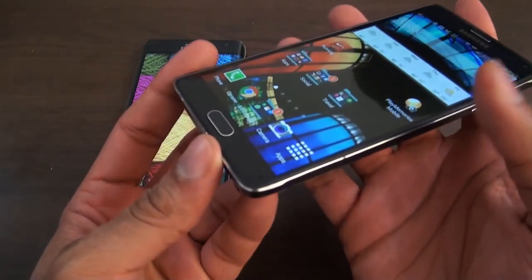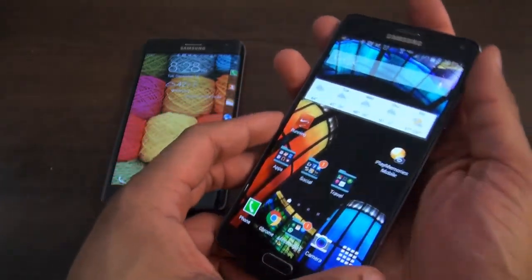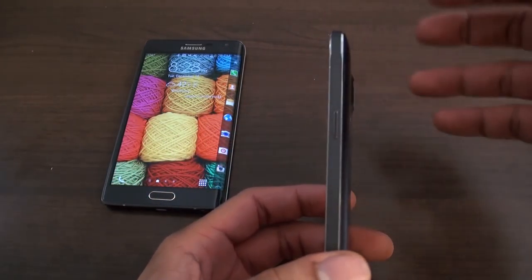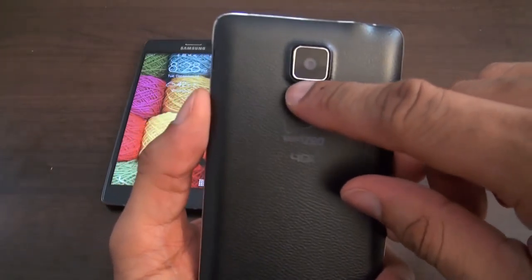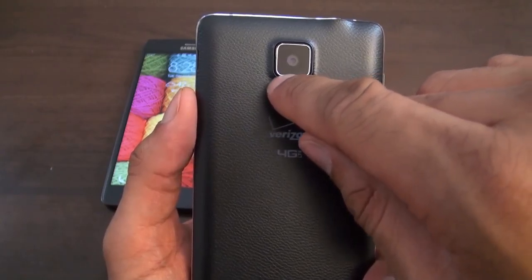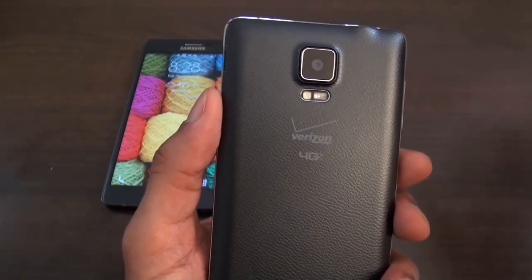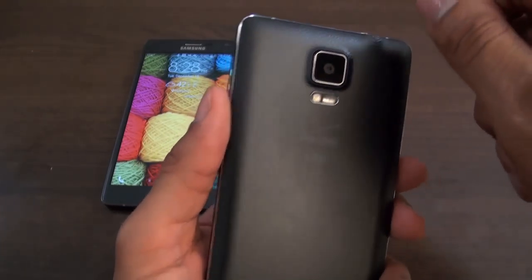It does get a little scratched up — as soon as you take it out of the box you're going to see little scuff marks, but it's honestly worth it just to get that better feeling and nicer overall finish. They do need to improve whatever paint or coating they're using around the camera, because around the little hinge it does get chipped up. That also happened on the Note 3, so I'd like to see them use something different so it doesn't scuff up so quickly.